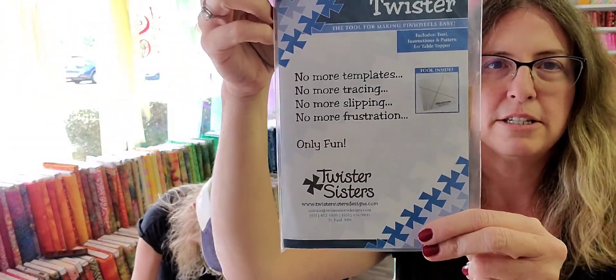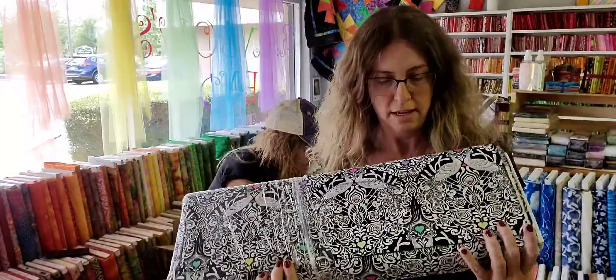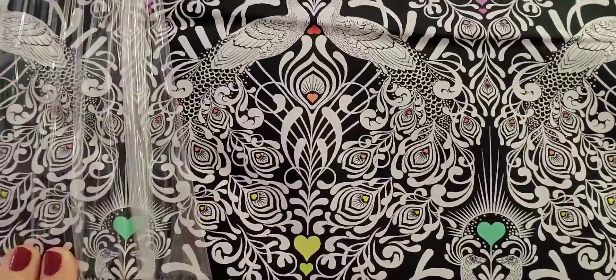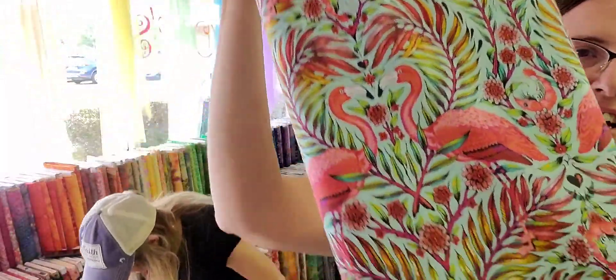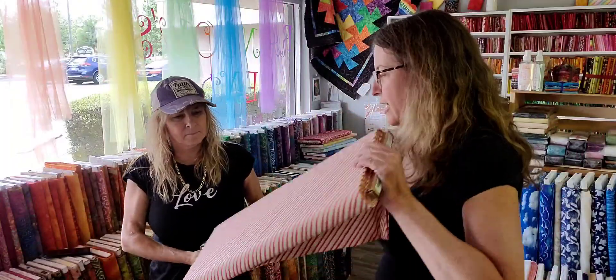Our midi twisters came in — this is from Tulipink's line. We also got more of the peacocks fabric because we did sell out of the other bolt. The teal background is in, and we still have the pink background as well.